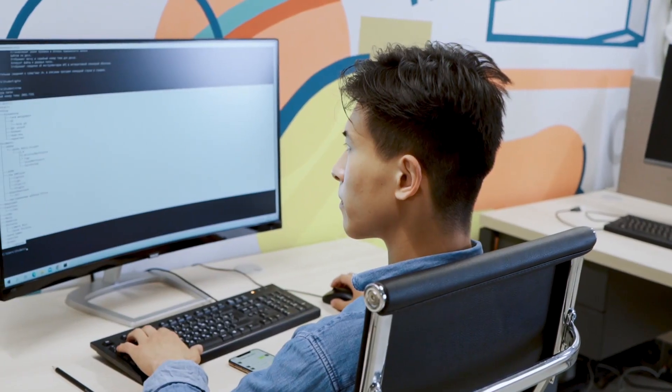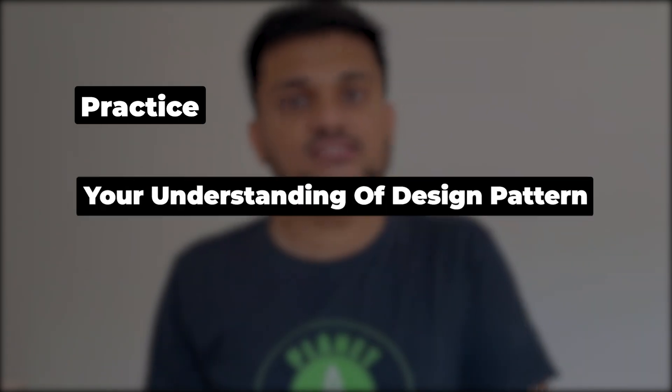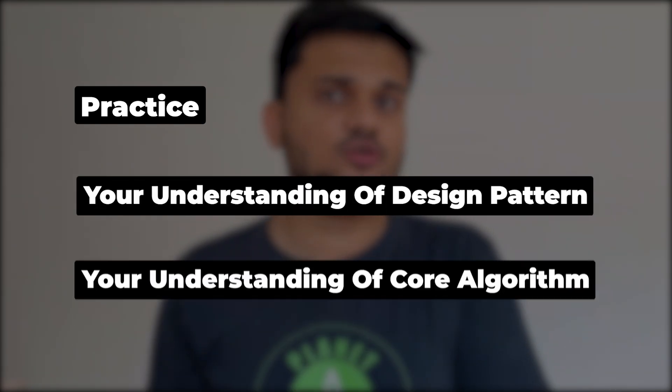These are some of the important things to take care of, and you'll get all of this exposure if you practice more and more questions. This is not some standard algorithm you can just learn and go — you have to make the app, structure it yourself, and practice it. Your practice and understanding of design patterns and core algorithms is what's going to help you here.